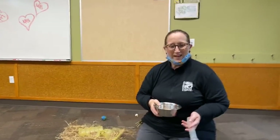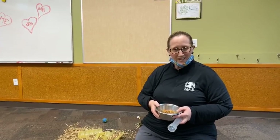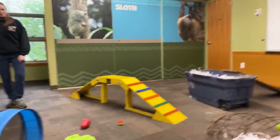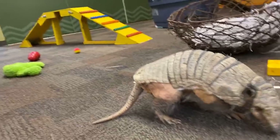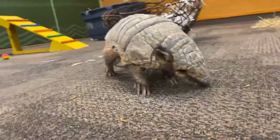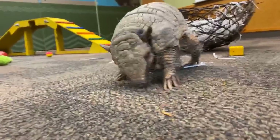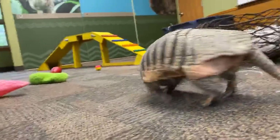Hi everyone! Welcome back to the zoo's home safari. I'm Sarah. Colleen is over there joining me today, and you guys are in for a special treat. We are going to talk all about armadillos, and the guy you're looking at right now is the man, the myth, the legend — Dilbert.